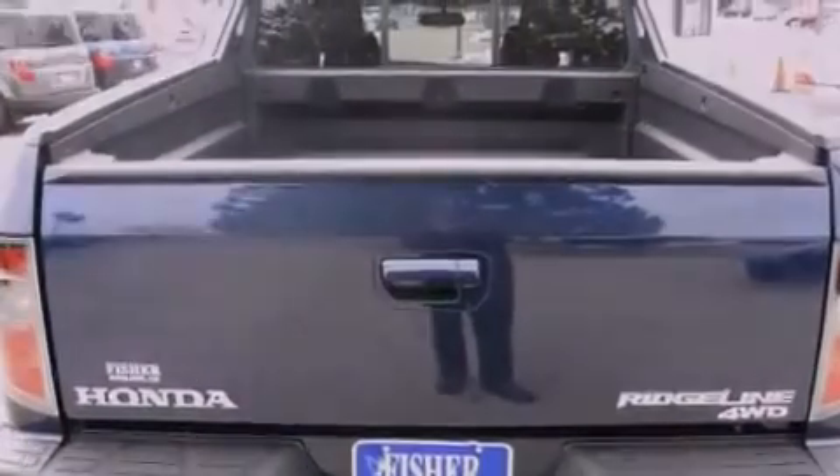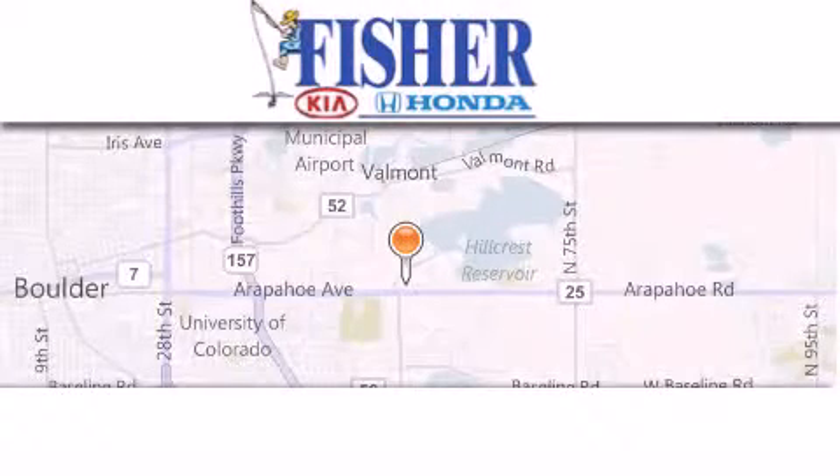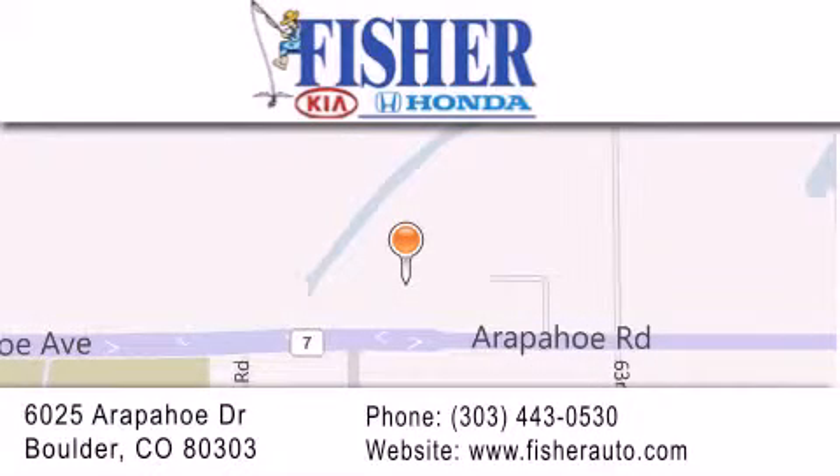Stop by today and test drive this vehicle for yourself. Fisher Auto is located at 6025 Arapahoe Drive in Boulder. Our goal is to exceed all of your expectations to ensure that you'll return for future visits.